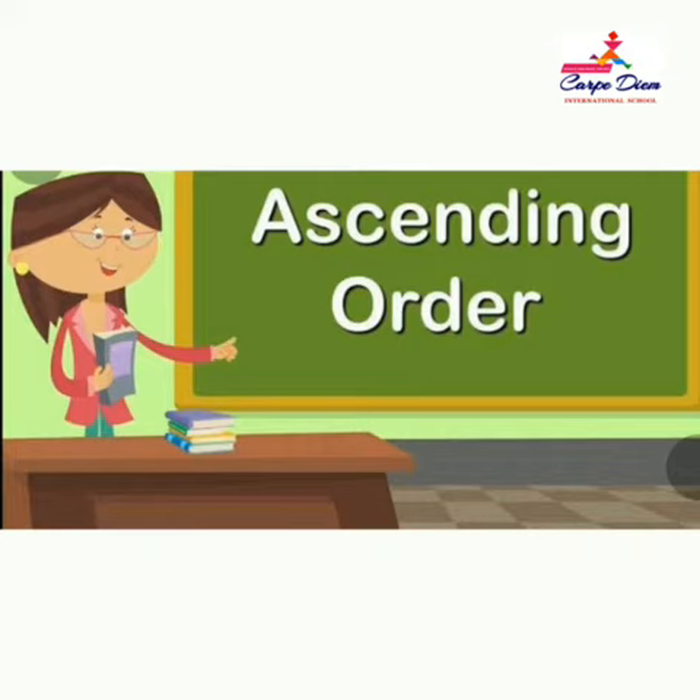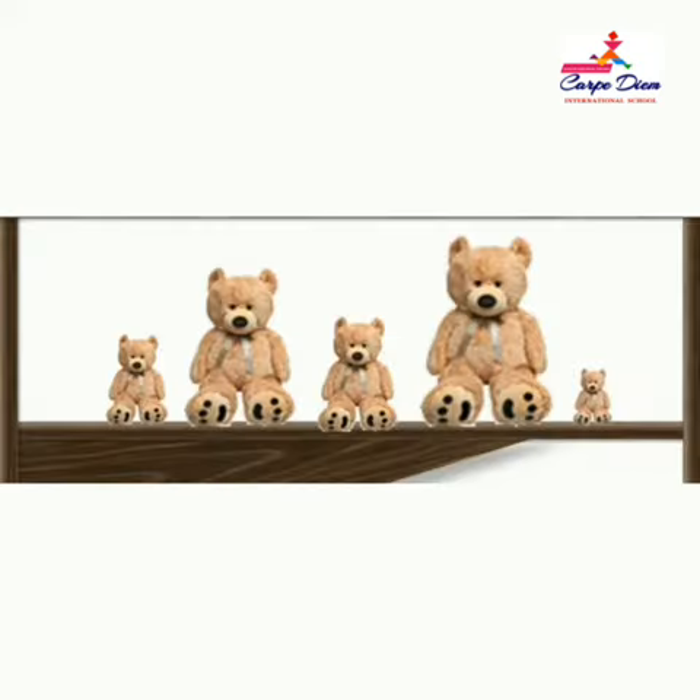Today we are going to play a game — arranging the toys in order. Here we have some teddies. Look at the teddies. You have to arrange teddies according to their size. Come on, arrange it — small to big.